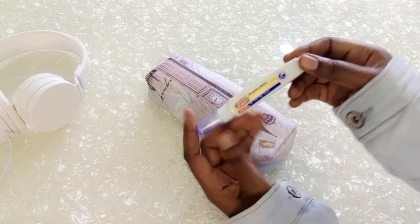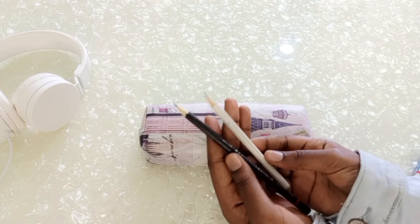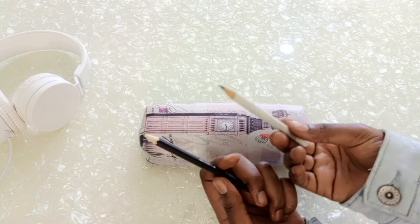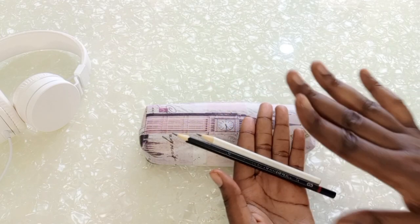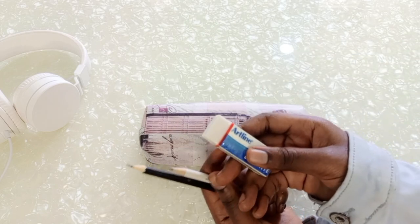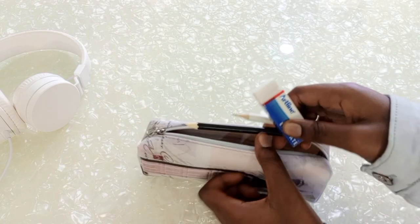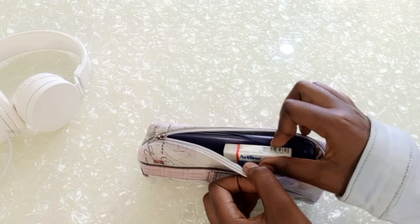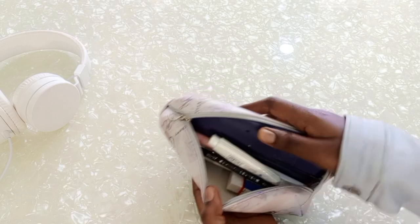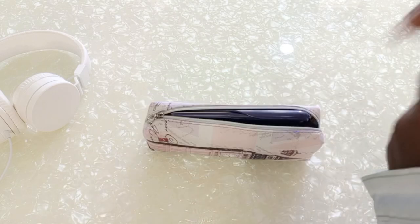Next I have pencils — I have a 2H and an HB pencil. I carry two pencils in case someone needs to borrow one. I also have an eraser which I put in my pencil case. Sometimes the lecturer wants to draw something on the board, so these come in handy.